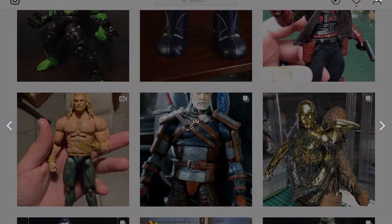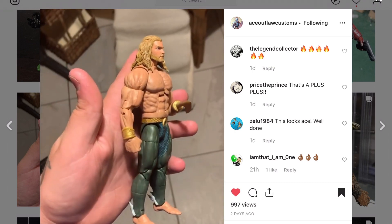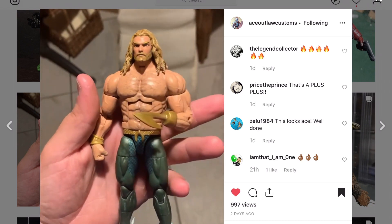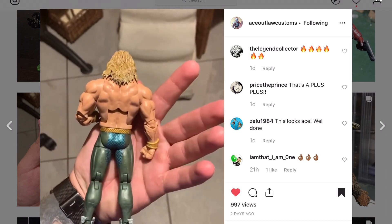The Witcher fans are going to be happy — nicely done. No way! Ace Outlaw Customs, the man with a thousand customs started and never finished, has finally put one out. It is an Aquaman and I like what he has here.